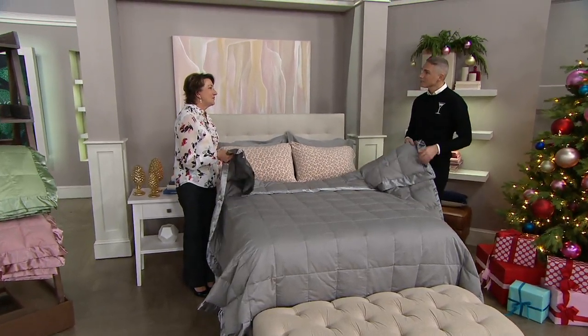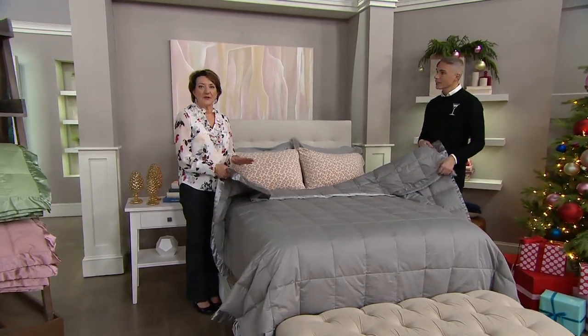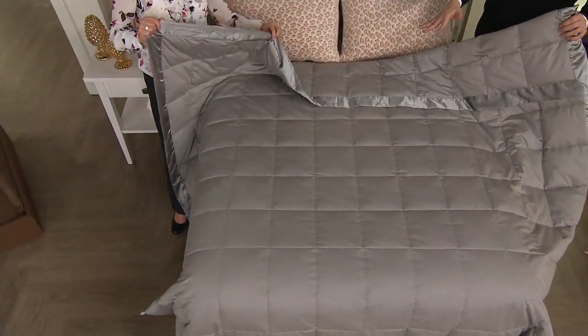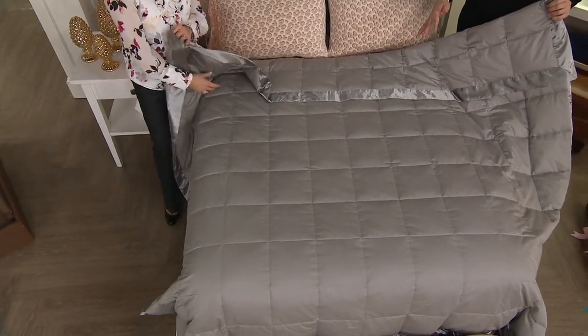This is a beautiful down blanket. Down blankets are one of my favorite products I've ever purchased at QVC, and the reason is they are lovely against your body. They're lightweight warmth. They don't need a duvet cover. They're machine washable and dryable, and they make your bed look beautiful.